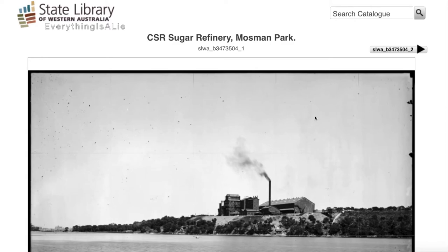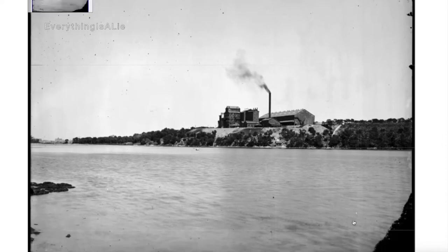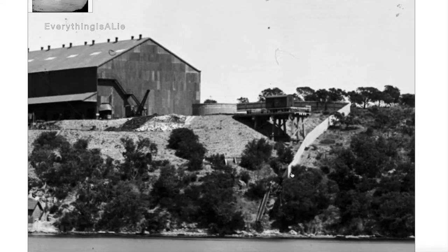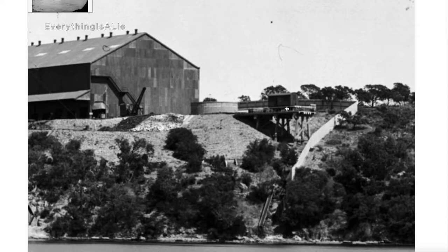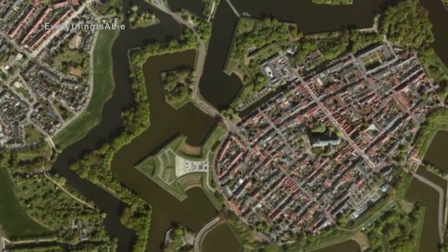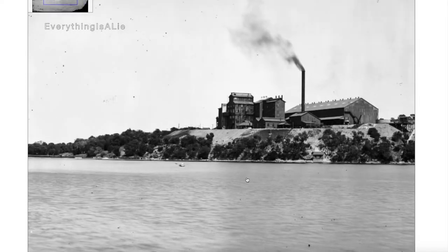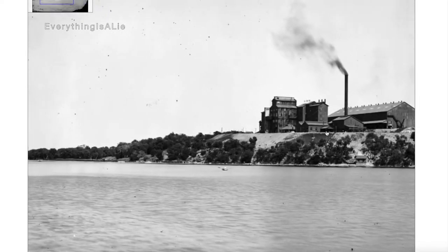I've come back to the CSR sugar refinery image from Seven Hills Part Two to point out something else. Look at this — that's a railway carriage on a bridge to nowhere! I had wondered several times if there were missing bridges across the river at some point that we don't know about, so we might be visiting that photo for a third time at a later date. I always feel a bit suspicious about this line.